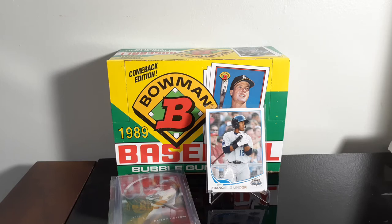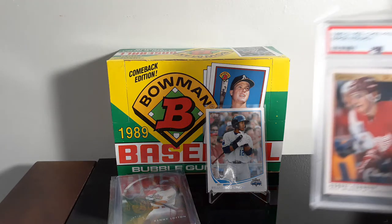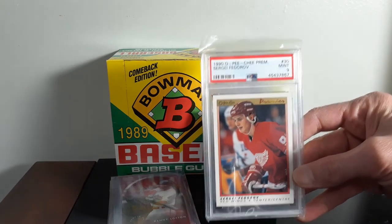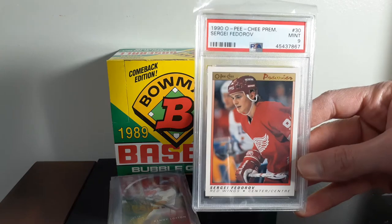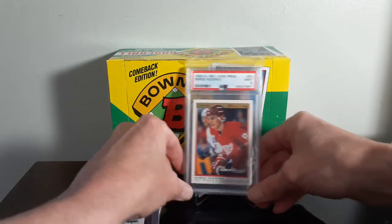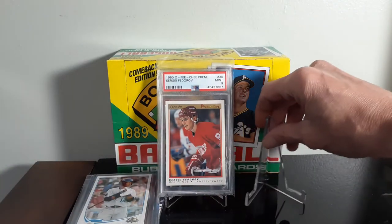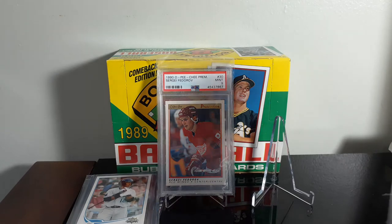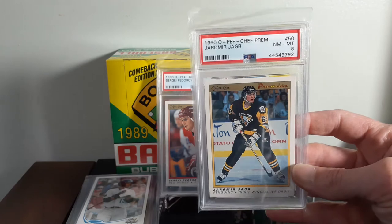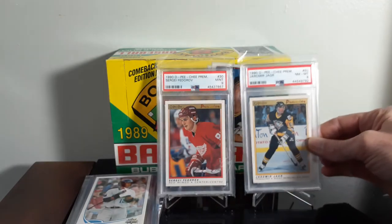I did place an order with Four Sharp Corners last week. I don't even remember what all I picked up — I buy the stuff and then remember when it comes in the mail. One of them was a 1990 O-Pee-Chee Premier Sergei Federov rookie, a Mint 9 — really nice. If you haven't checked out Four Sharp Corners, it's a really cool site with good prices. I also got a 1990 O-Pee-Chee Premier Jaromir Jagr, Near Mint 8 — easily the best card in the set.